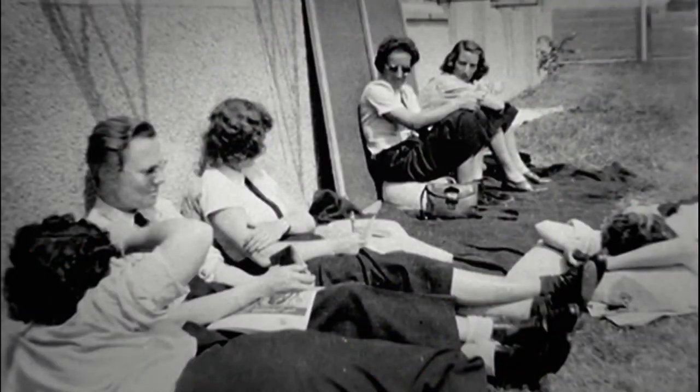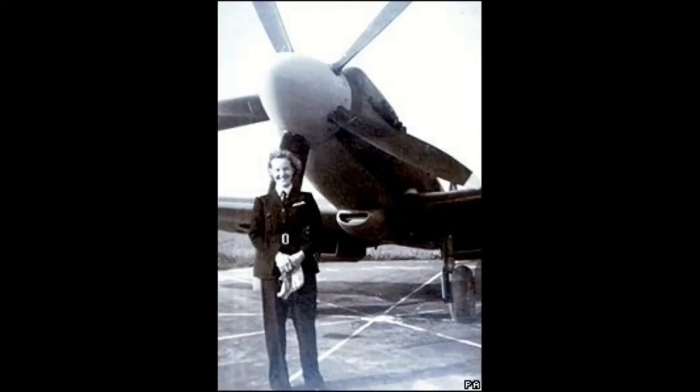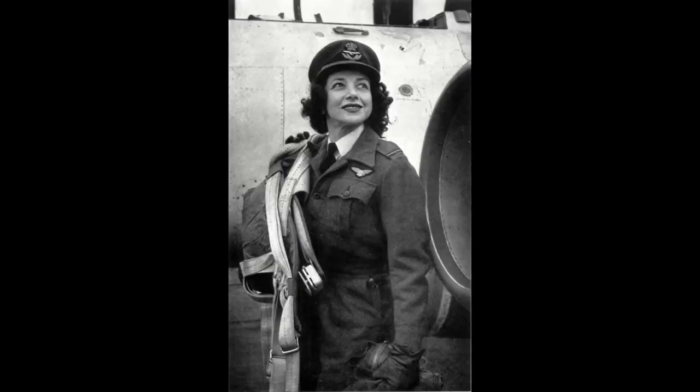The women of the ATA also broke the pay barrier — they were the first to receive equal pay for equal work. Because the women proved themselves to be as capable as the men who flew for the ATA, the RAF gave the women equal pay.